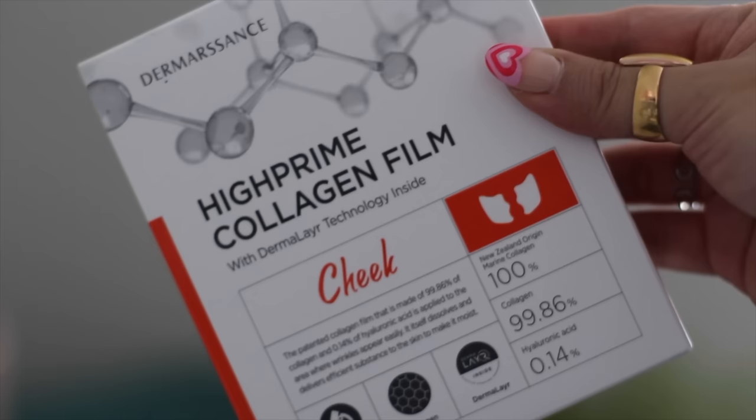So what's the deal here? This is the Derma Stands High Prime Collagen Film and Mist set — it's the full set of five sessions. Apparently this is the secret to everything. We all know collagen targets the health of your skin, elasticity, and no wrinkles.